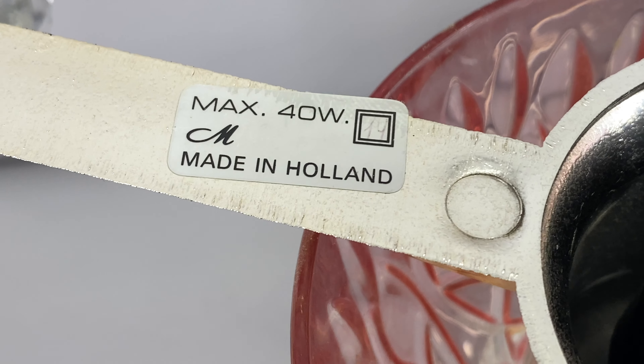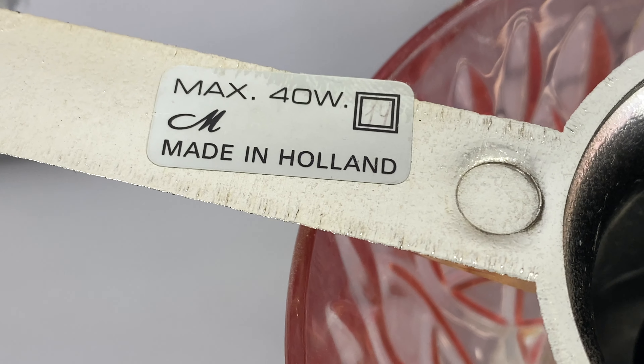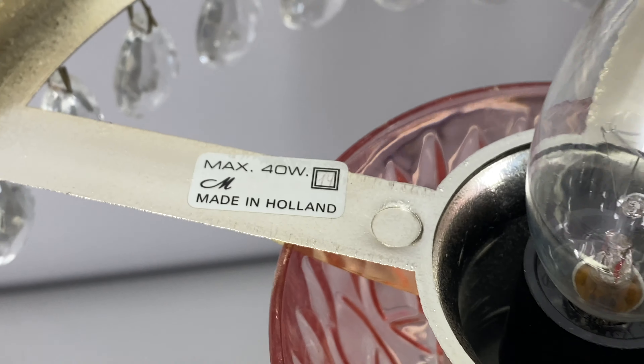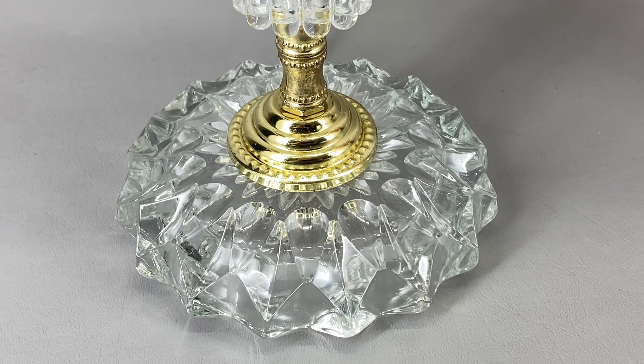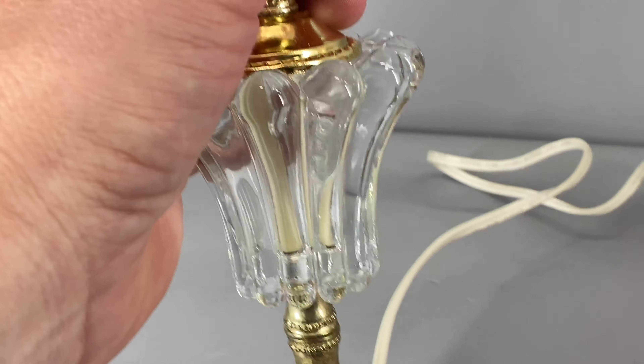Both of these lamps are in just great condition — I see no chips, cracks, or anything, any kind of damage anywhere. You can really tell these were well taken care of. Let me very carefully lay this one on its side so you can take a quick look at the bottom.